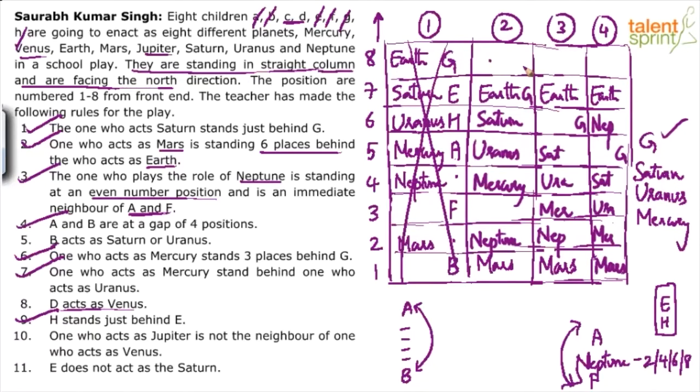Both positions are possible for A. Point 10 about Jupiter not being Venus's neighbor seems redundant — the only two planets left are Jupiter and Venus, and in all cases they end up separated. Point 5 says B acts as Saturn or Uranus.